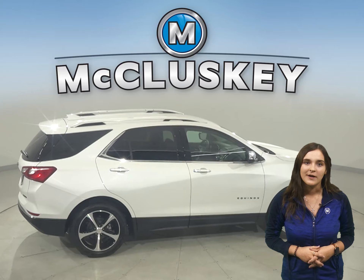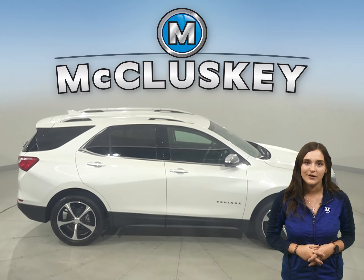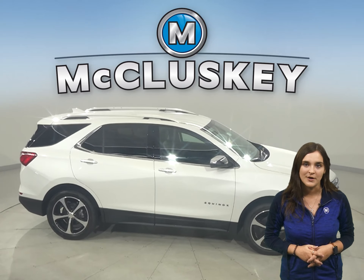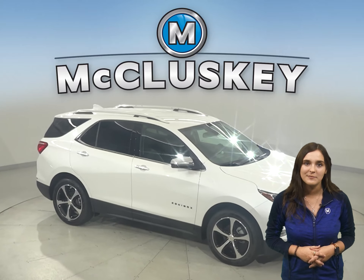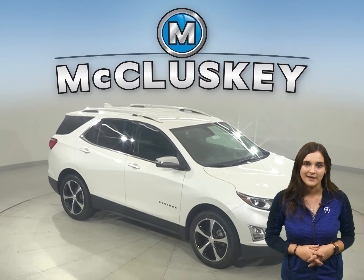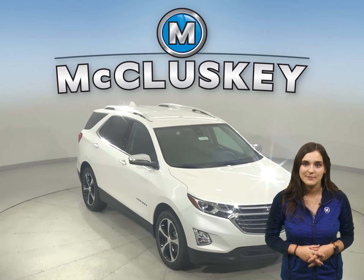All models of the Equinox can be flat-towed on all four wheels, allowing recreational vehicle owners to bring it with them on the road. The Compass cannot be dinghy-towed. In the 60-to-0 stopping and braking test performed by MotorTrend, the Equinox came to a stop 25 feet sooner than the Jeep Compass.